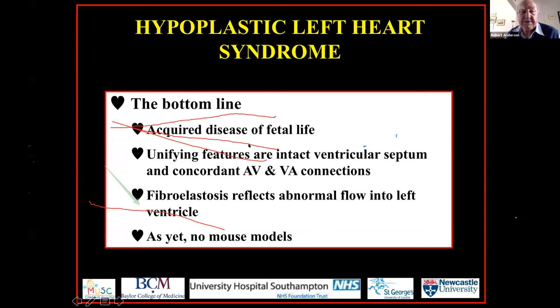So there we have the essence of the hypoplastic left heart syndrome from the anatomic stance. I'll pass you back now to the moderators — that's the anatomy. Thank you, Sasha. If you wanted to go ahead, please.